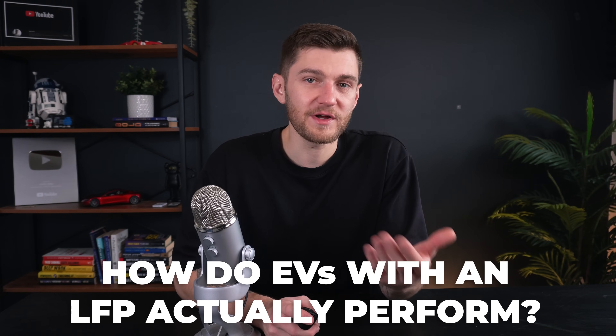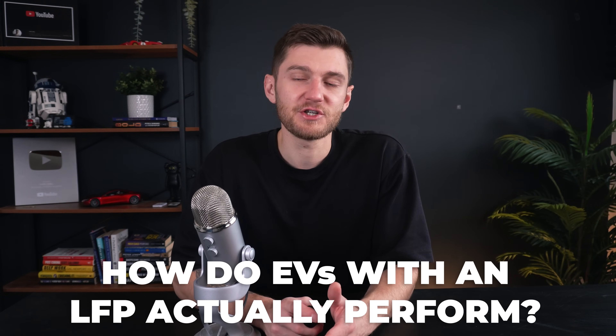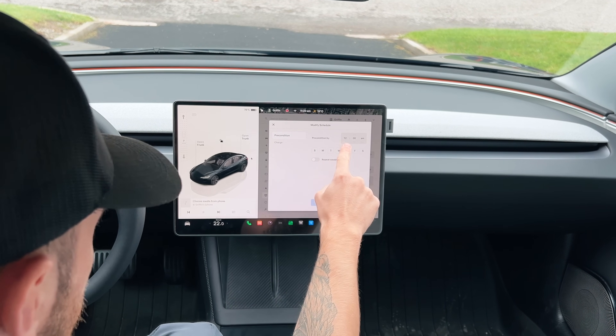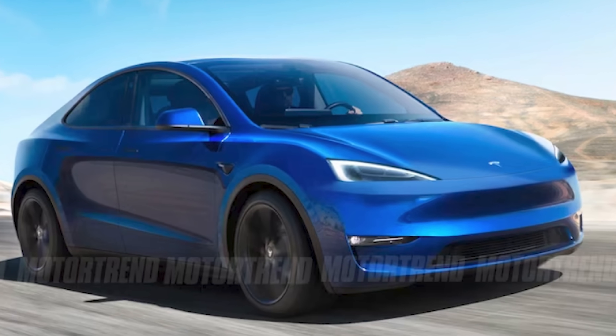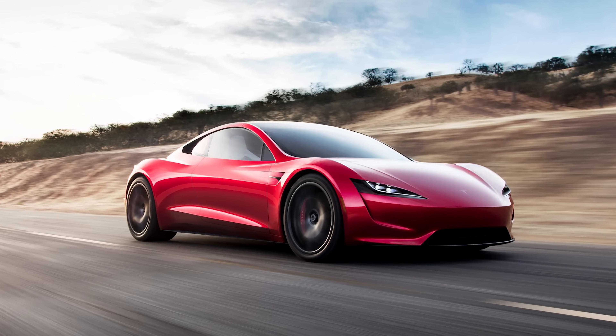How do LFP batteries truly perform in the real world? LFP Model 3 owners report that after nearly a year, battery degradation is usually quite minimal — around 2% after over 20,000 miles. Many say that their LFP batteries' durability and consistent performance, even with frequent 100% charges, make it a great choice for daily use. Looking forward, we'll see more automakers adopting LFP in newer models. Tesla has hinted that its upcoming sub-$25,000 compact EV might use an LFP battery, while high-performance models like the Cybertruck will most likely stick to nickel-based packs, but the affordable LFP option will likely keep expanding.